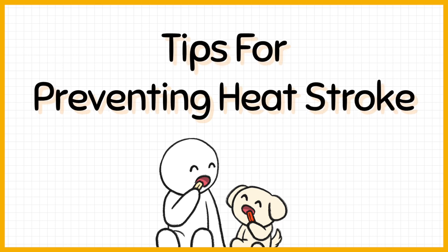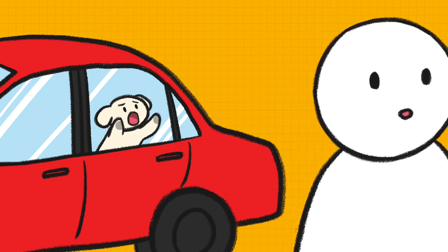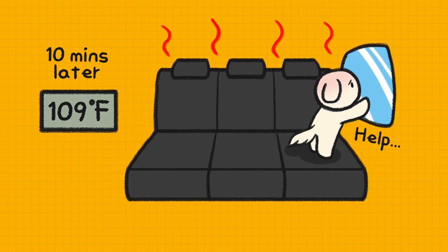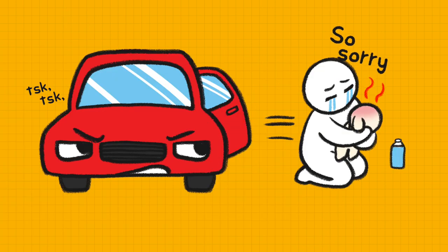Tips for preventing heat stroke. Number 1: Don't leave your dog alone in a hot car. During hot weather, even for a moment, never leave your dog alone in a car. When it's 90 degrees outside, it will rise to 109 degrees inside the car in 10 minutes and 124 degrees in 30 minutes. His body temperature could rise quickly in the car.